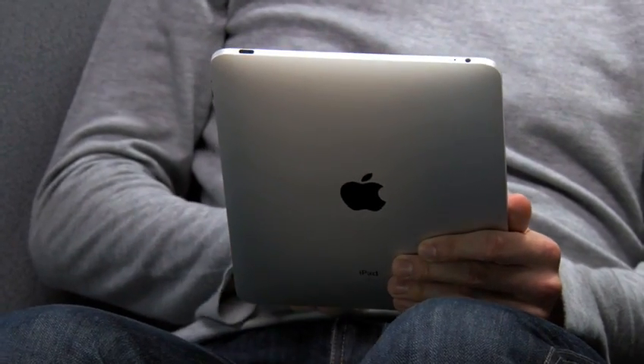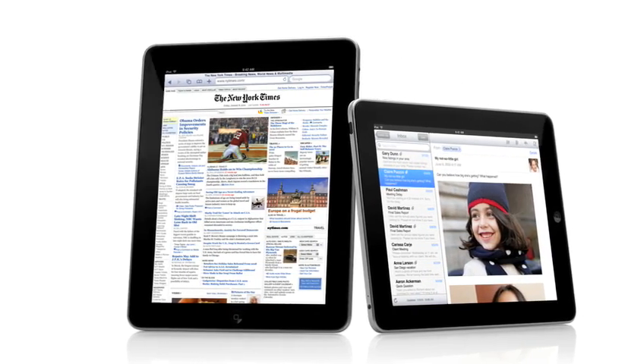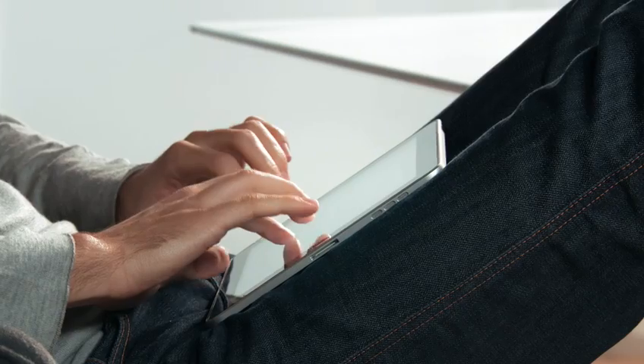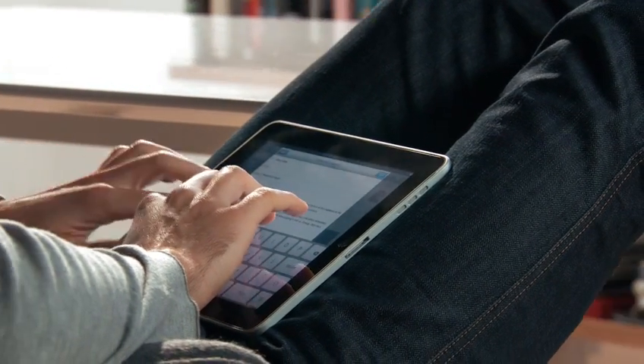We wanted to do it differently. We wanted to take all this advanced technology of hardware and software, do everything we could to get it into the hands of as many people as possible, right from the start. The iPad starts at just $499.